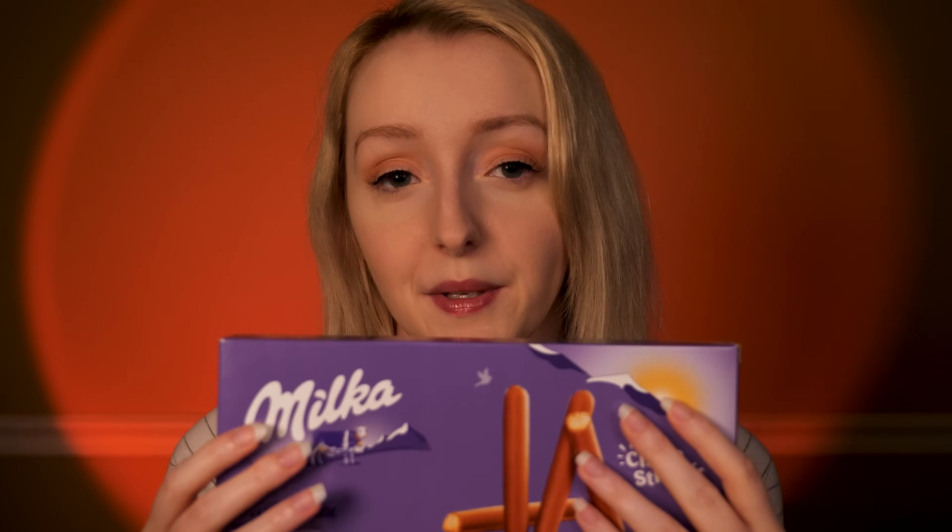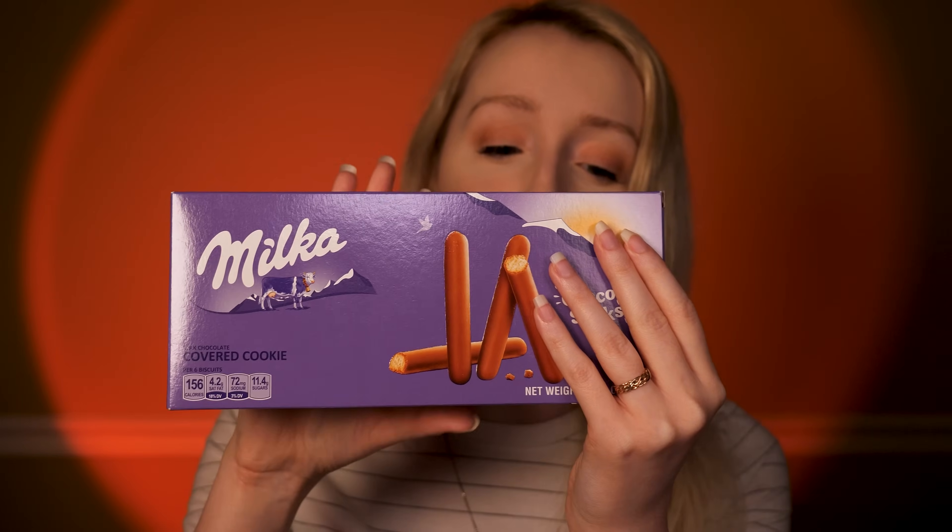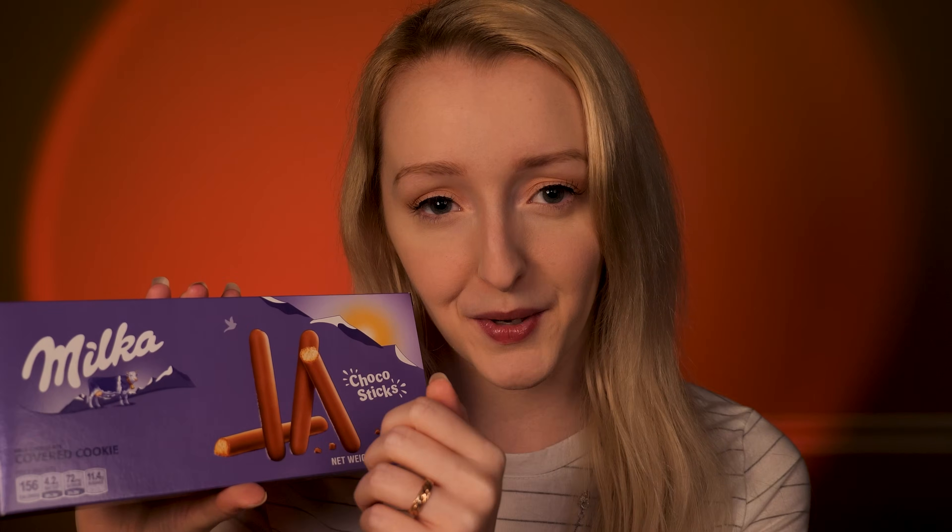Do you happen to like milk chocolate, or maybe any other products like this? And what do you think about this one specifically? Would you like to try this one? Okay, perfect. It's a really nice, sizable box too. Let me just pop that to the side.